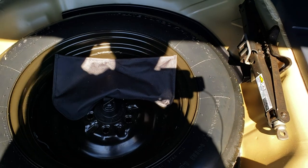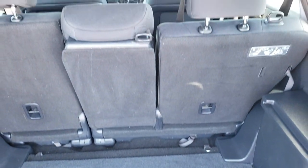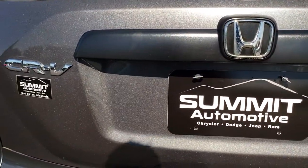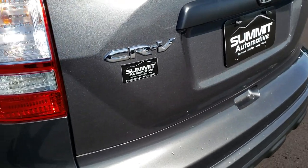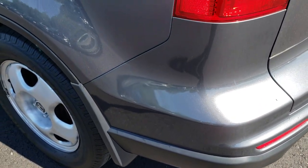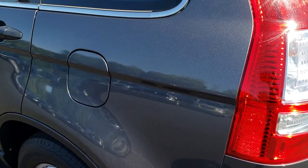It comes with the spare tire and the jack tools, and those seats do fold down for extra storage. I didn't see any dents or dings on that gate. As we go around to this side of the vehicle, it's just as clean as that passenger's side.